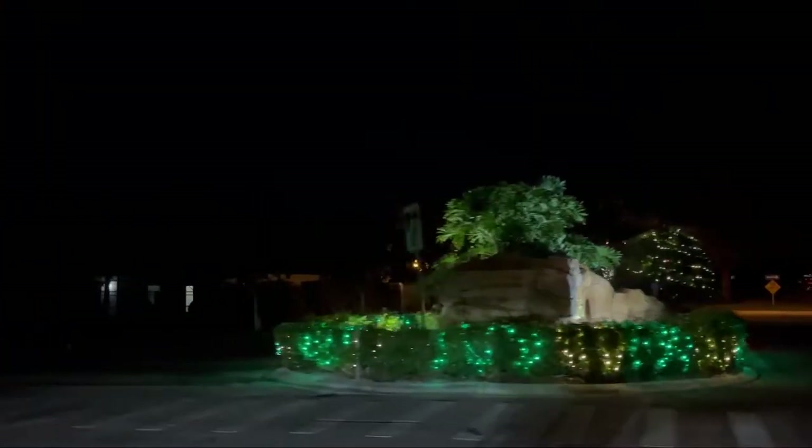We are almost home. Just thought I'd show a little bit more Christmas lights on the way home.